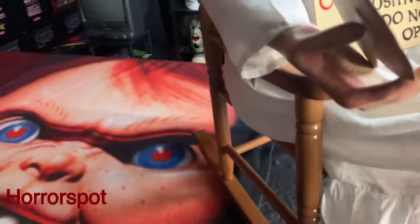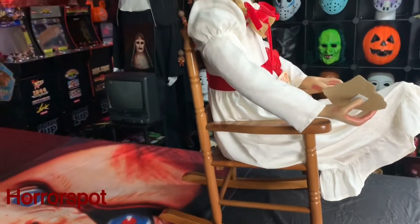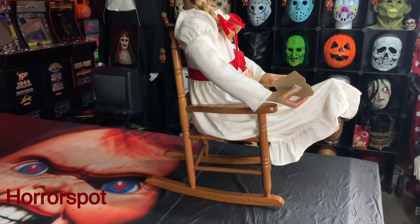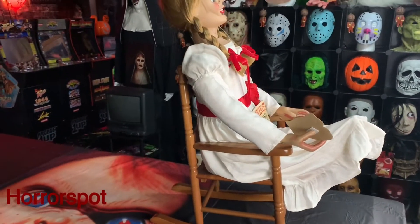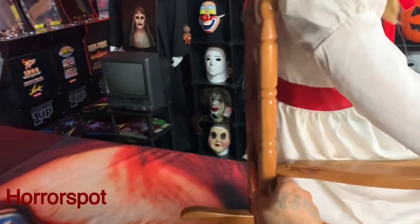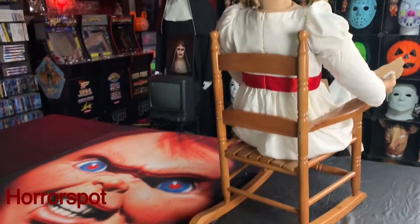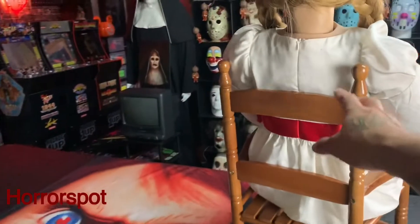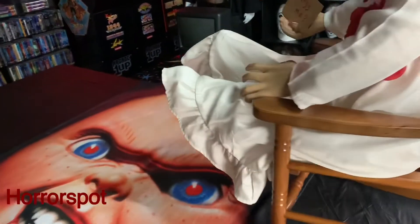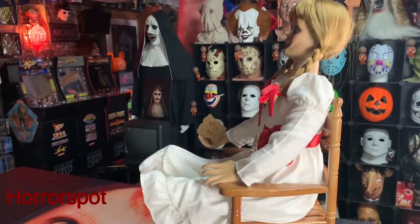I'm going to show you guys the chair real quick — it's pretty cool. I'll show you the back too. So that's how it looks. It's like a perfect size for the doll. You could feel like a little kid in it — Annabelle is probably like three feet tall, so you could feel like a young child.